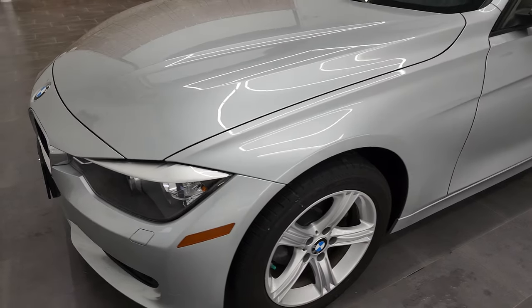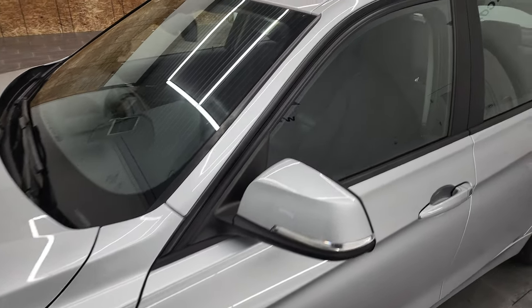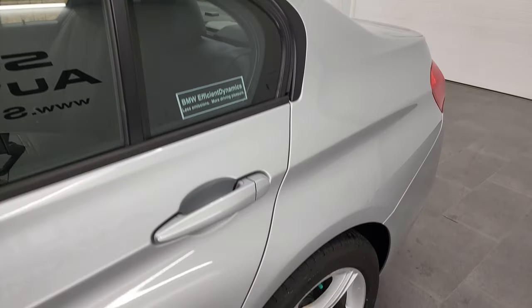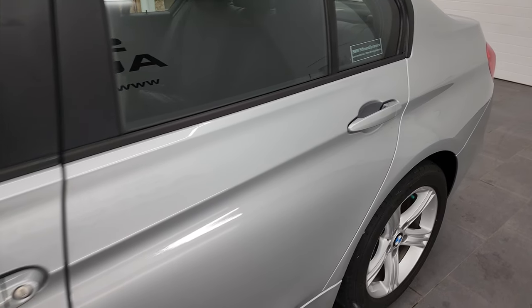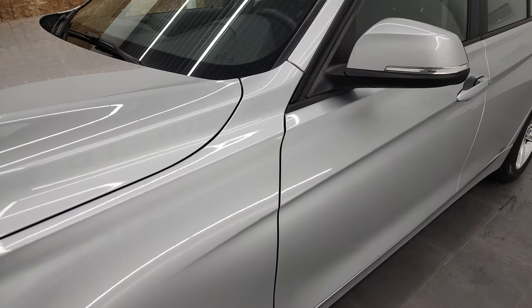Glacier Silver Metallic is the color, and we shoot all of our videos in 4K. So if you have HD capabilities on your computer, tablet, smartphone, or television, I highly recommend turning them on right now because it is your best way to check out the quality, condition, and options of the vehicle before seeing it in person.